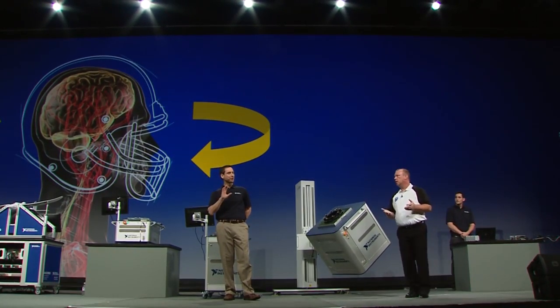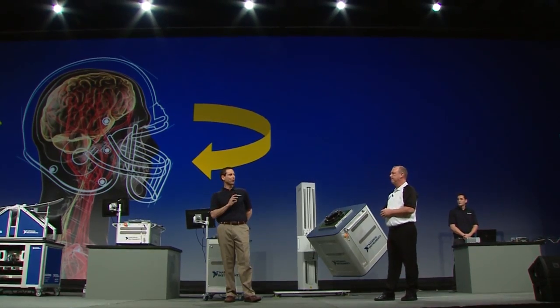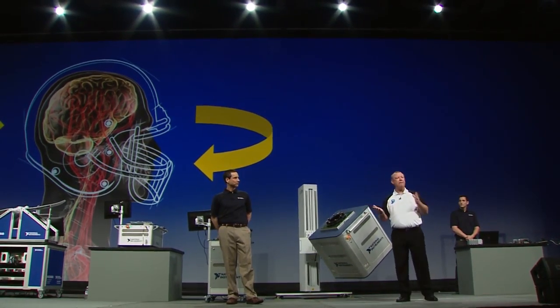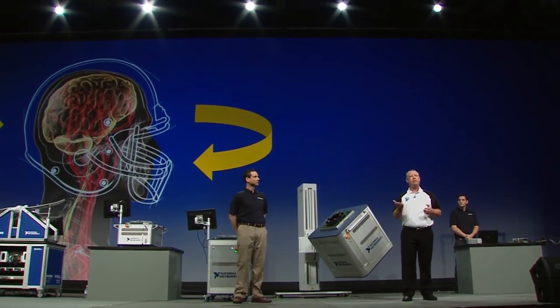What percentage of head impacts actually involve rotational forces? Well, all of them. Every impact will produce both linear forces and rotational forces.